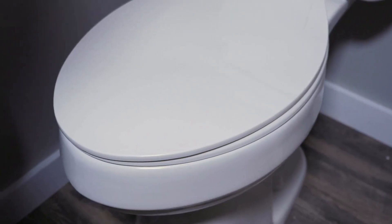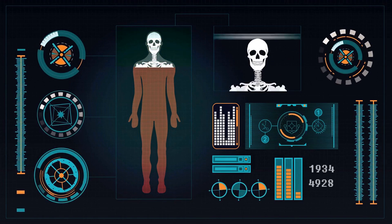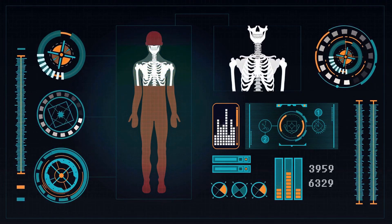Number 2: Frequent urination, especially at night. An enlarged prostate can put pressure on the bladder, causing a frequent need to urinate, including at night — nocturia.